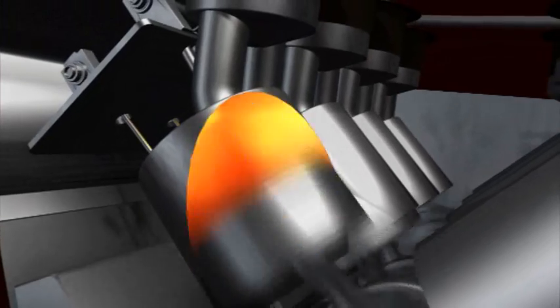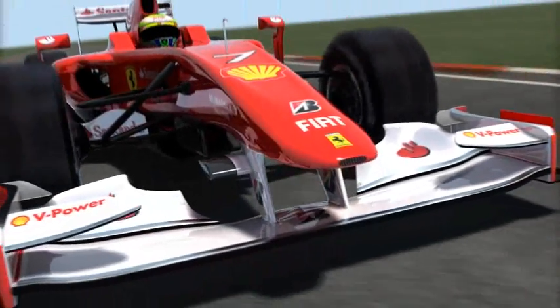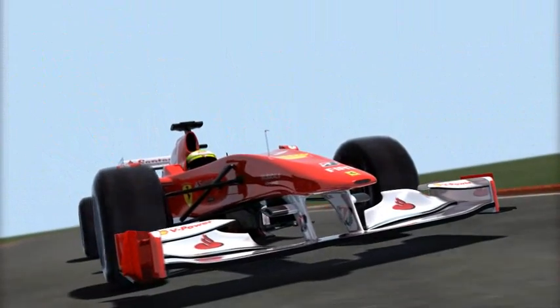Careful formulation of the fuel can also help achieve better fuel economy and a potential weight saving that can increase performance. Through its long-standing technical partnership with Scuderia Ferrari, Shell delivers the optimal fuel formulation to meet the challenges of the 2010 season.